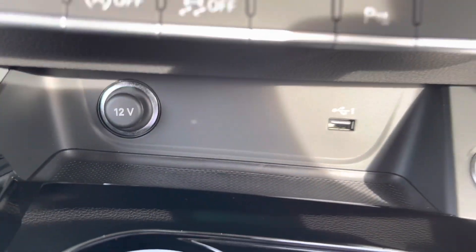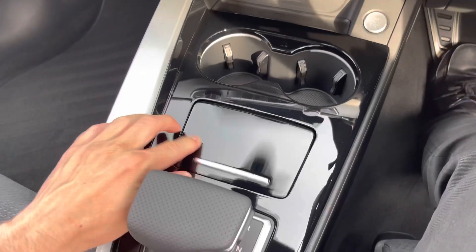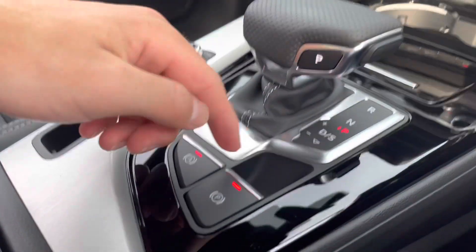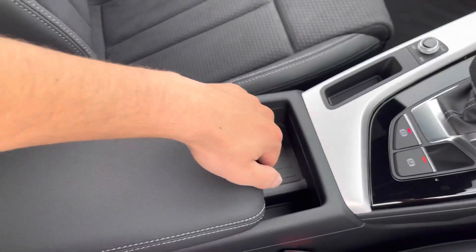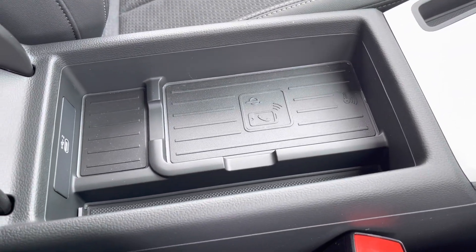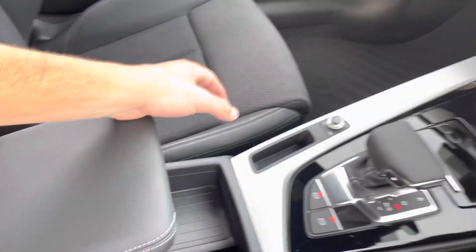We've got a 12-volt plug socket plus USB port just under there, along with a compartment where you can store things. This car is automatic, and we've got an electric parking brake. Finally, we do have the Audi phone box — so if you put your phone on there, it'll charge it wirelessly and also give it a stronger signal boost.